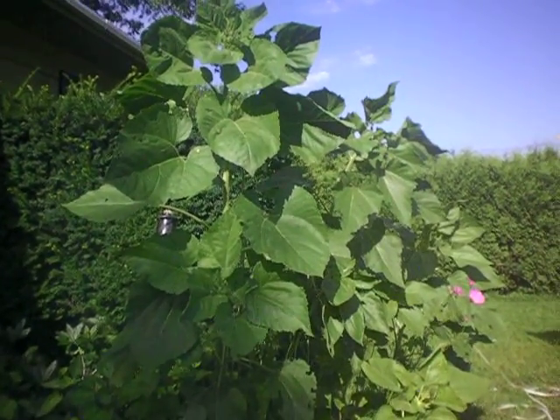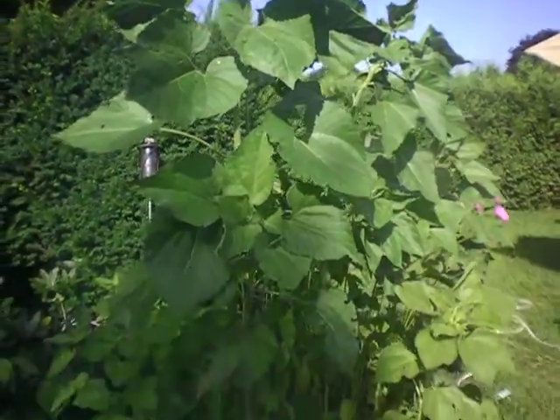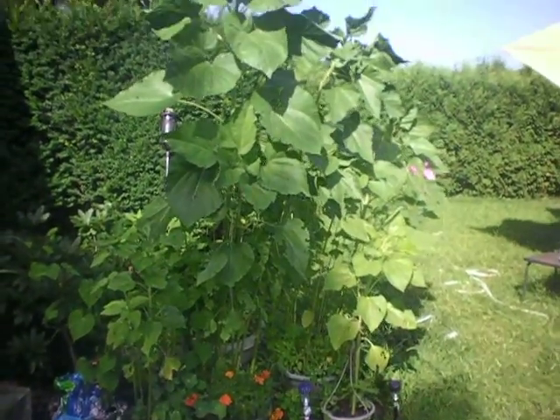Hello to all of our friends and everyone all around the world. Special sunny summer greetings from our garden today. I wanted to give you all a tour of the garden.